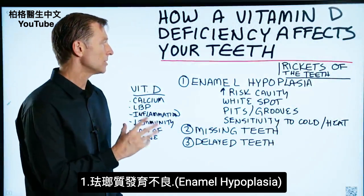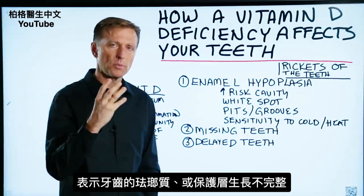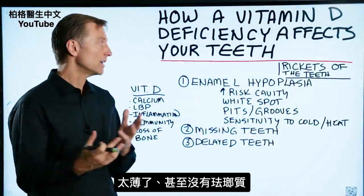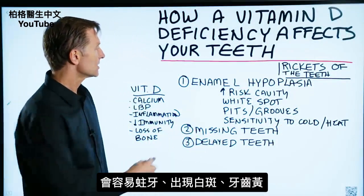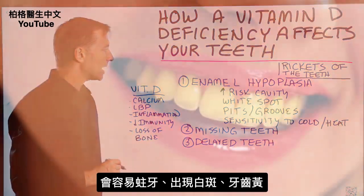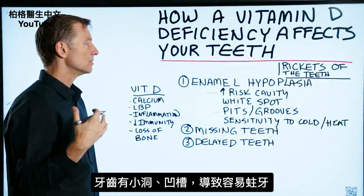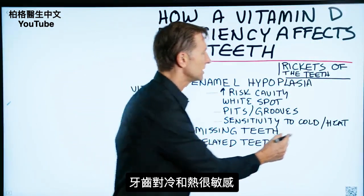Number one: enamel hypoplasia. What does that mean? It means that the enamel — the protective strong coating around the teeth — is not developing correctly. It's either thinned or, in some cases, absent. That can really increase the risk of that tooth getting a cavity. You can develop white spots, a yellow coloring, little pits or grooves on the teeth, and sensitivities to cold and heat.